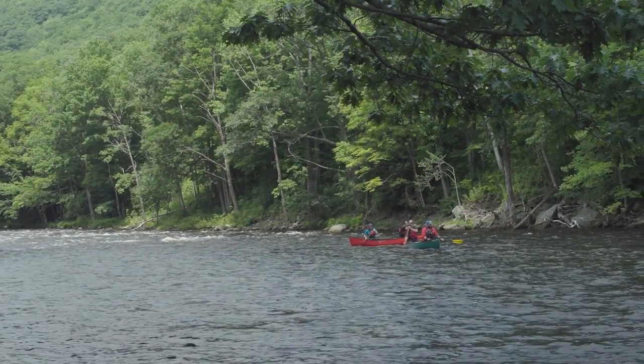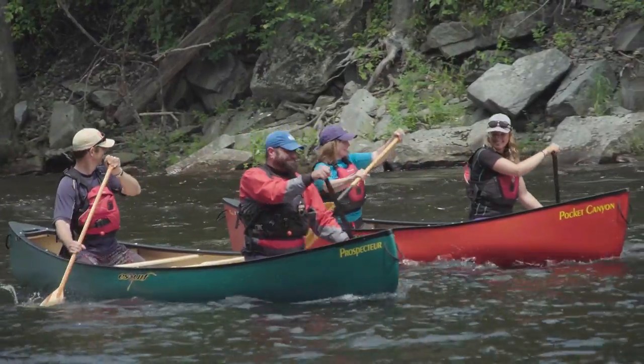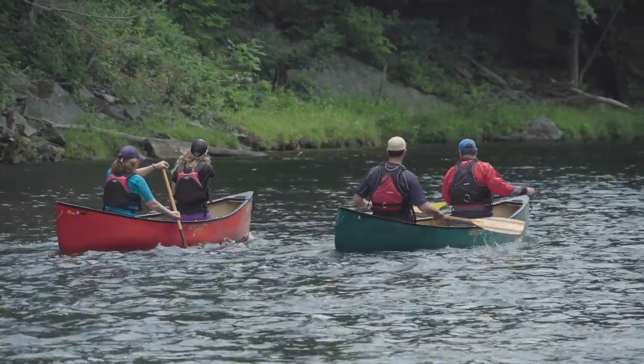There are few activities as enjoyable as paddling a canoe down a flowing river, whether you're on a day trip or an overnight camp trip. But paddling a canoe on a river with current has its challenges and its dangers. And so in this video, we're going to look at three techniques that anyone taking a canoe into current should know.